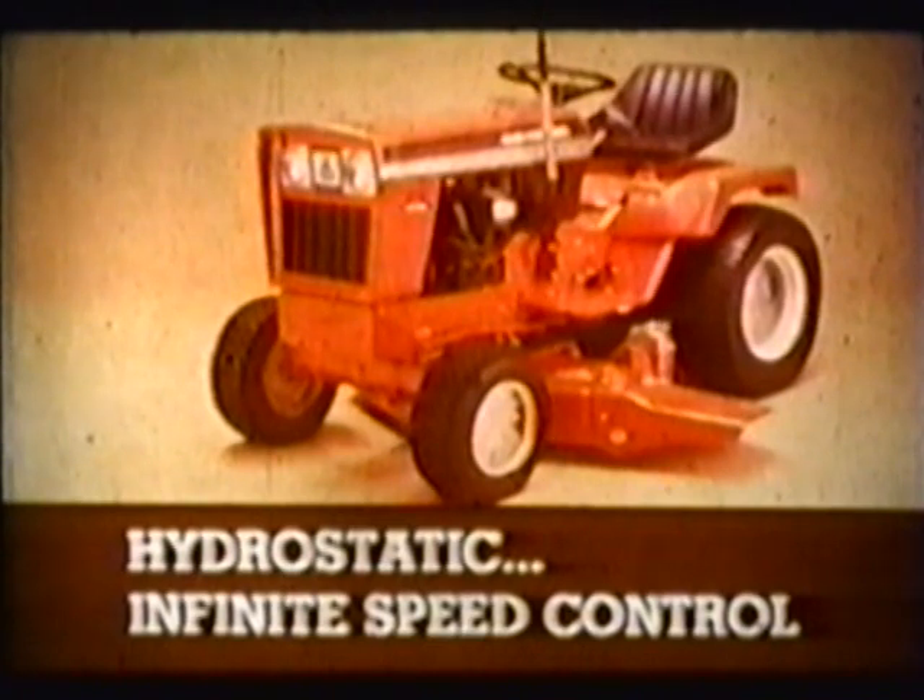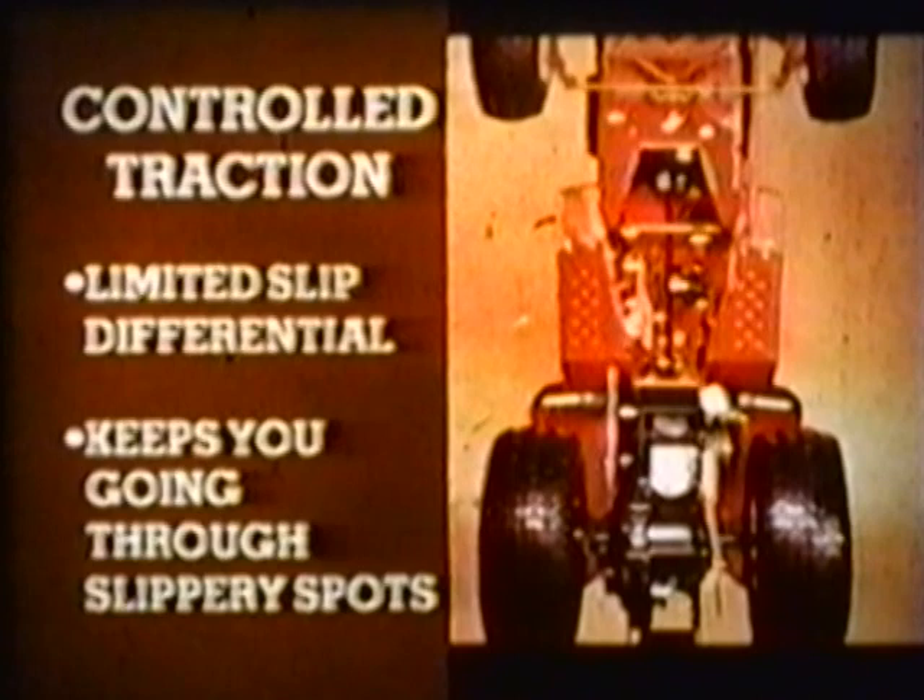The 912, 916, and 917 hydrostatic models have infinite speed and forward-reverse control without clutching. One lever controls the system — speed up, slow down, forward, or reverse — and gives you a positive neutral for idling. Forward speed is variable up to 7 mph and reverse is variable up to 4 mph. The differential is a planetary spur gear type. If one wheel starts to spin in slippery conditions, the automatic traction system routes power to the other wheel. No competitive tractor in this class offers this exclusive feature.